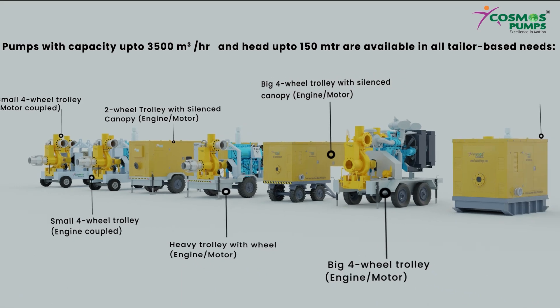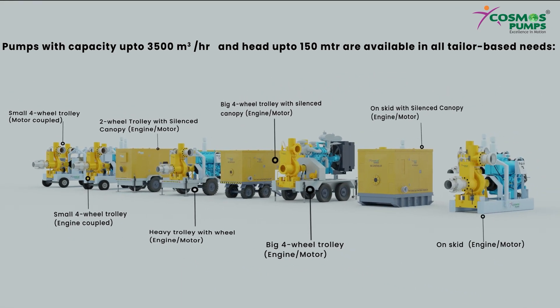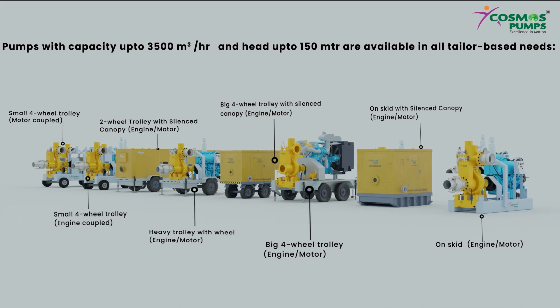Pumps with capacity up to 3,500 cubic meters per hour and head up to 150 meters are available in all tailor-based needs. A motor-coupled auto prime pump model is also available apart from the engine-based model.